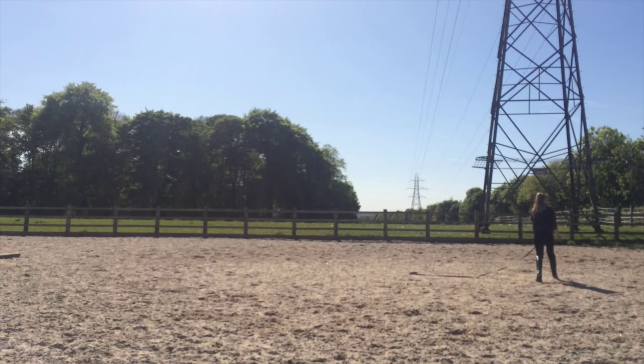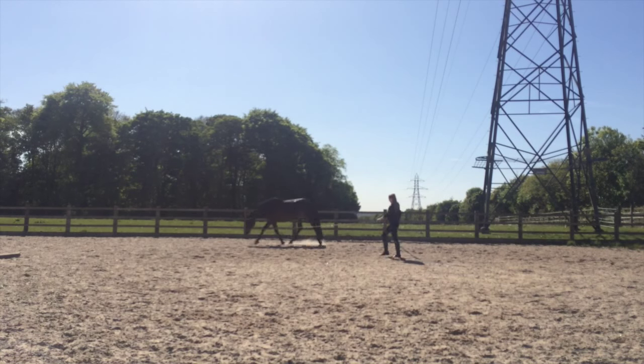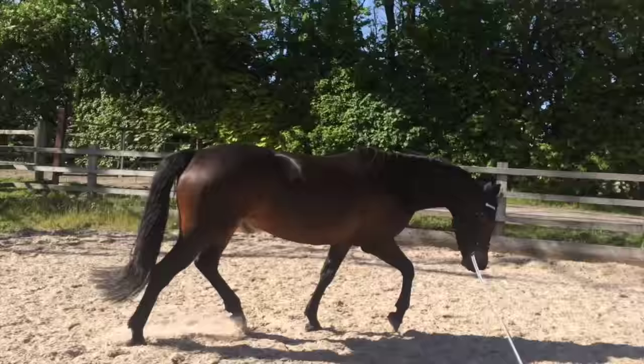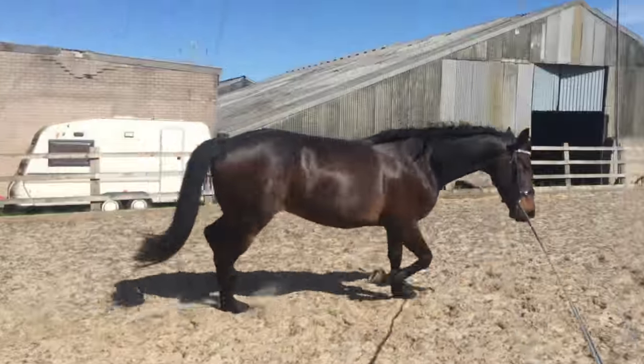Around the middle of April, I began talking to Will Faber, who is a master horseman in California. He and his wife Karen agreed that the saddle wasn't a perfect fit and encouraged me to continue lunging until I found something she was happy in.